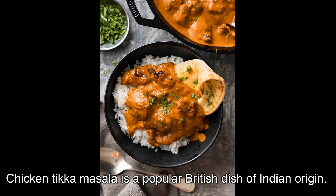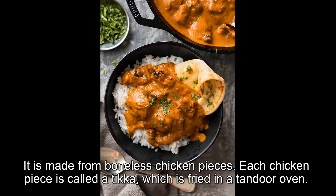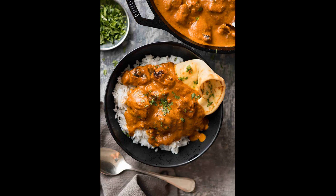Chicken tikka masala is a popular British dish of Indian origin. It is made from boneless chicken pieces. Each chicken piece is called a tikka, which is fried in a tandoor oven.